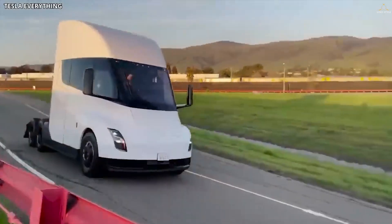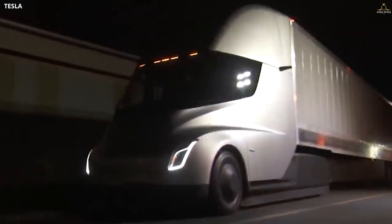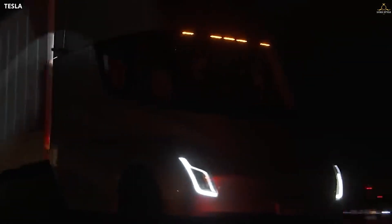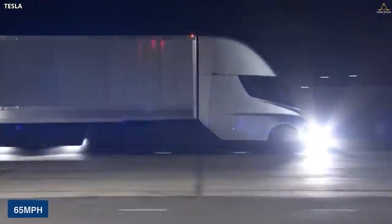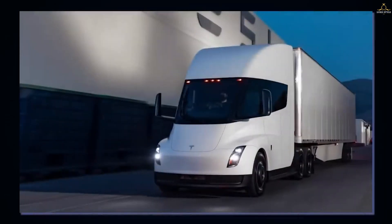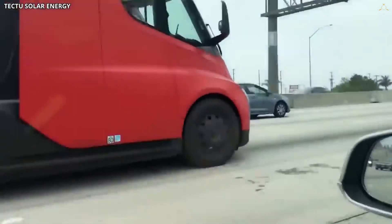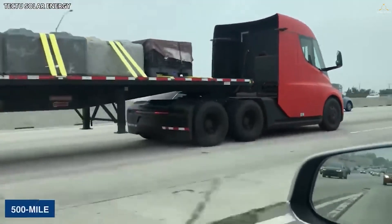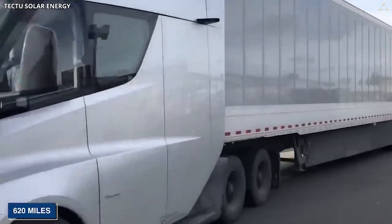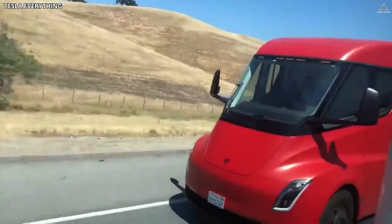The Semi was initially going to have four independent motors; however, that's now three. Nevertheless, it doesn't seem to have slowed the vehicle down. Musk said they wanted a vehicle that feels incredible and accelerates like nothing else, showing a video of the Tesla Semi reaching 60 miles per hour in five seconds without a load. It can also reach 60 miles per hour fully loaded with a maximum 80,000 pounds gross vehicle weight in 20 seconds.